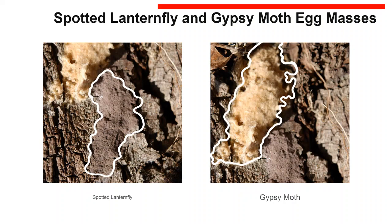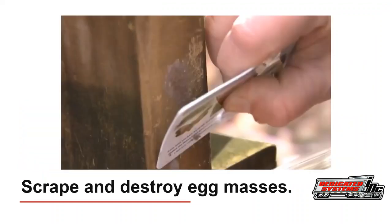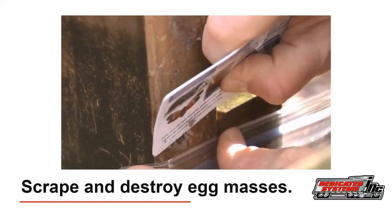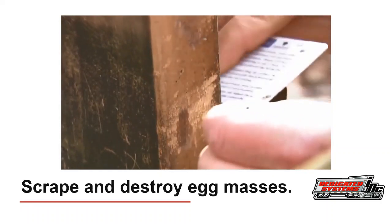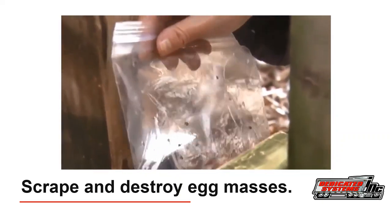What should you do when you find egg masses? You can practice mechanical scrape control by scraping and destroying the egg masses. If you scrape the egg masses into a container of rubbing alcohol, that will kill them — then double bag them and throw them away. You can also smash the eggs. As shown in the video, you scrape it off, put it in a bag with some hand sanitizer or rubbing alcohol, and that will take care of them.